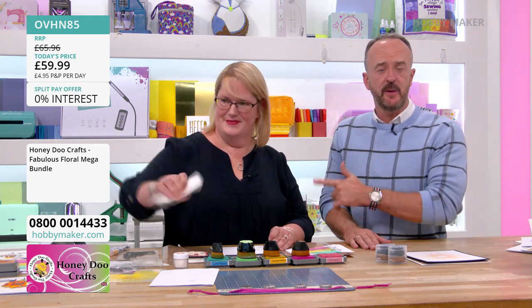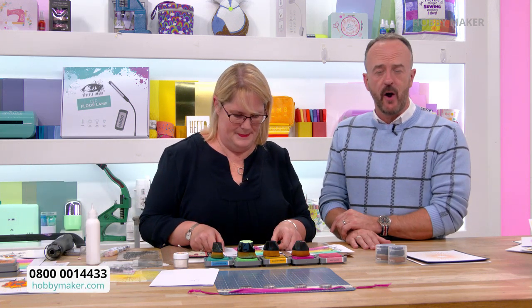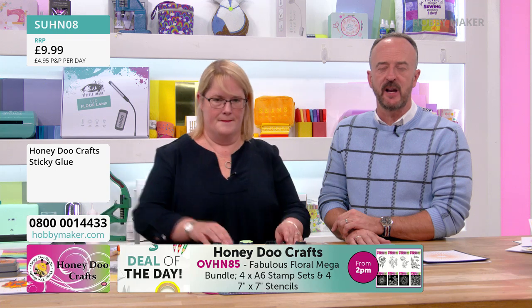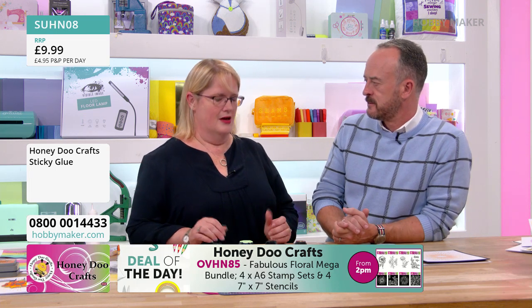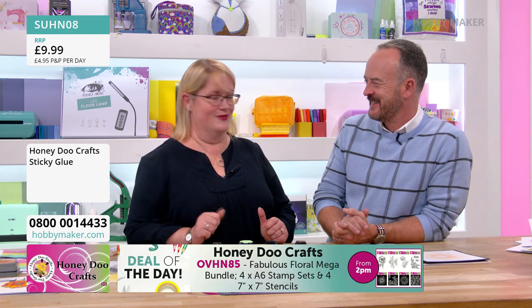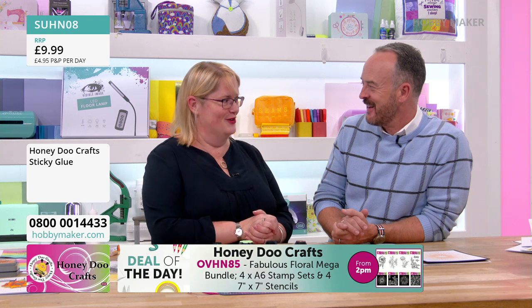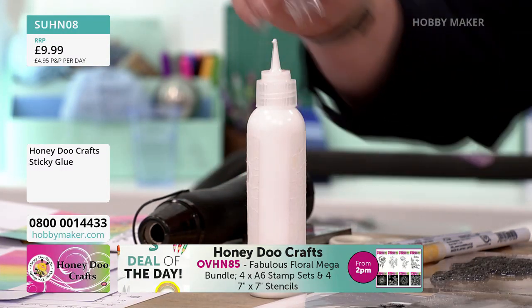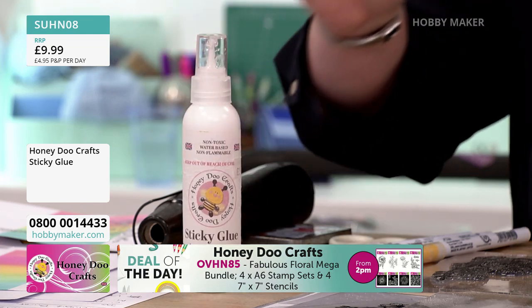If you want to go for the glue Amanda's using, check out the Honeydew Crafts brand shop on the website. £9.99 is your price for the sticky glue. One customer told me she used our glue to hold her wing mirror on to get home after it fell off! I've also stuck somebody's shoe back together at a show with it — it's strong enough to hold a snapped wing mirror.